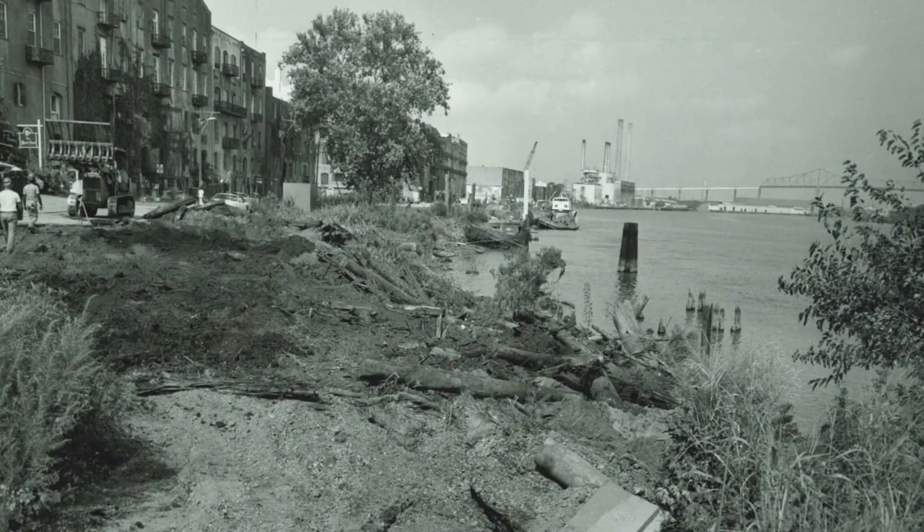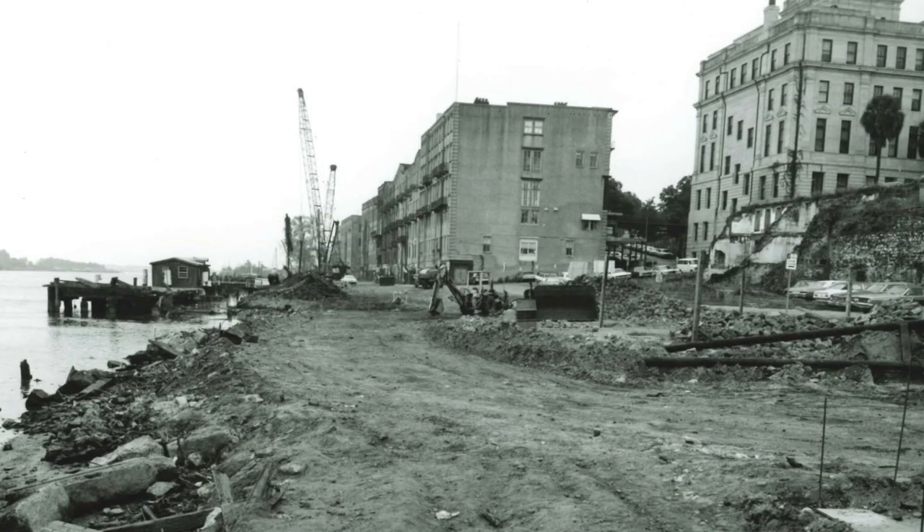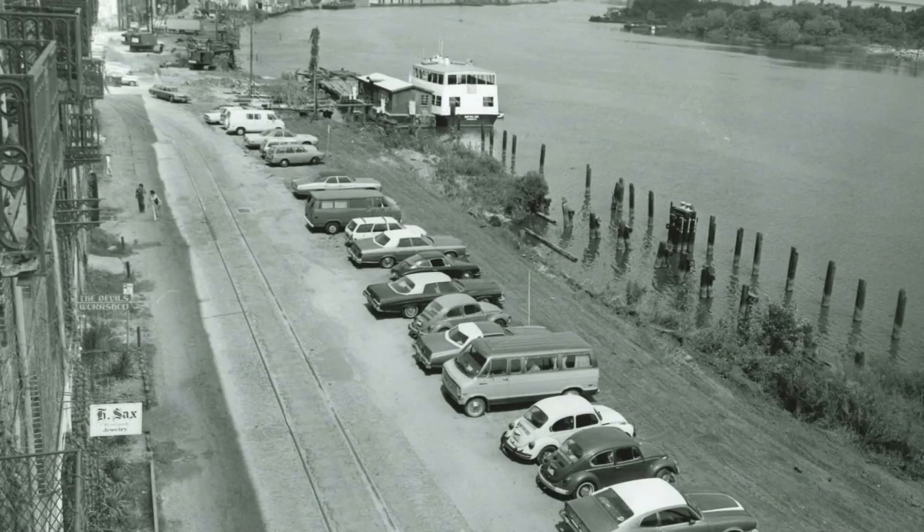By 1966, Savannah was nationally prominent. In March of 1973, the MPC came out with a bulletin that they were going to make the isolated riverfront into a parking lot.